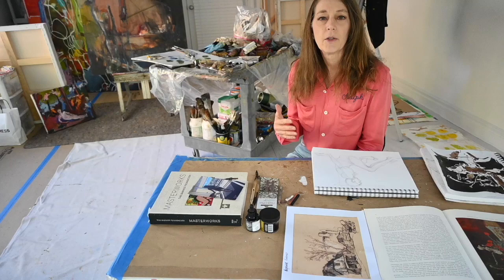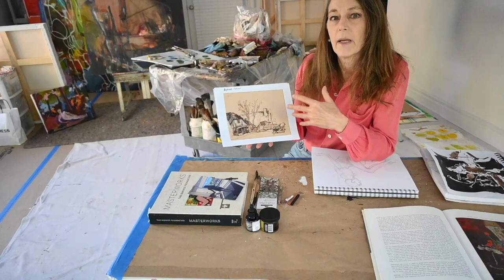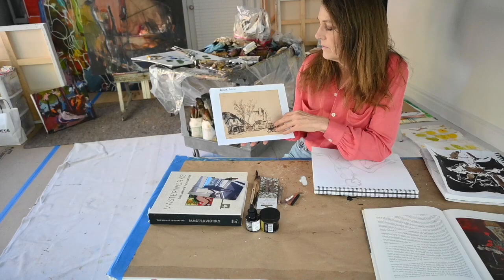I'd like to share some information that masterful works have informed me and advanced my skills — something I'm focusing on now so I can learn from those, incorporate that new language into my work, and build upon my skill level. I'd like to share some examples from the sketchbooks of masters who kept sketchbooks for sketching or later incorporated those sketches into their paintings.